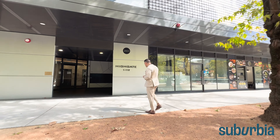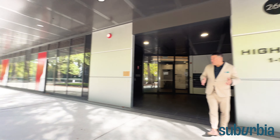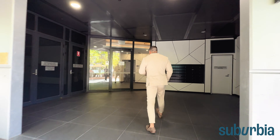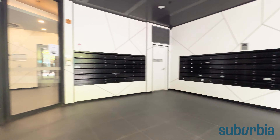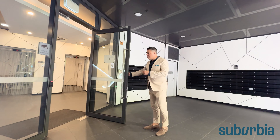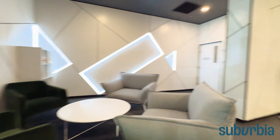Follow me — the Highgate building is divided into two entrances, so this is one of two; the second one is over there for a bit more privacy. Coming in, you've got all your letterboxes just here, intercom access to screen your guests, a little foyer on the left-hand side, and then two lifts to get you upstairs.